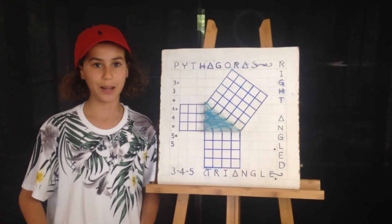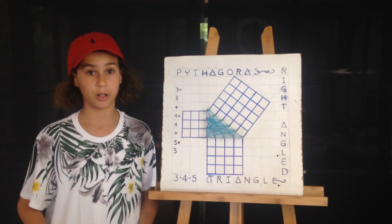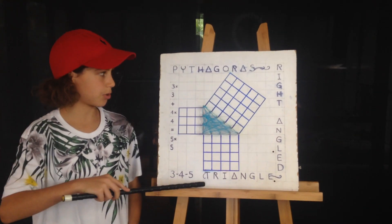Hi, my name is Amir. I've just come back from a robotics competition in Arkansas, America. Today I'll be speaking about the 3-4-5 triangle.